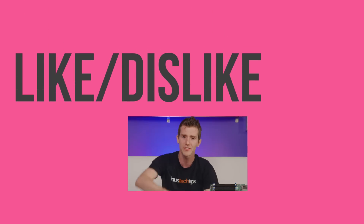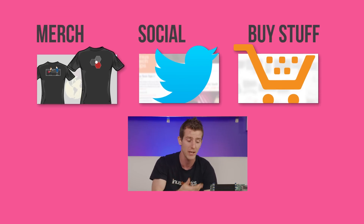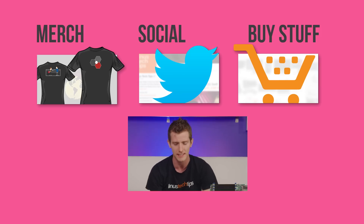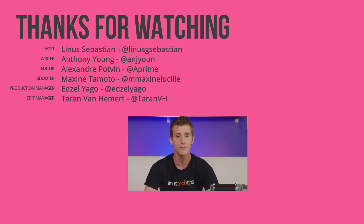Thanks for watching, guys. If you disliked this video you can hit that button, but if you liked it, hit like, get subscribed, and maybe consider checking out where to buy the stuff we featured at the link in the video description — or maybe something sensible, like Threadripper. Also down there we have our merch store, which has cool shirts, as well as our community forum, which you should totally join.